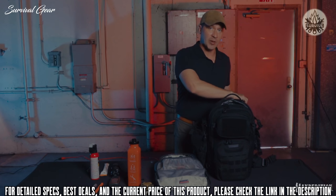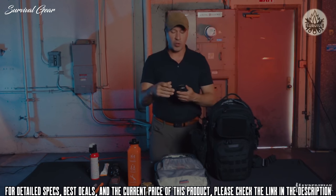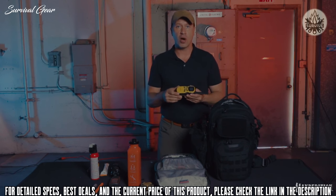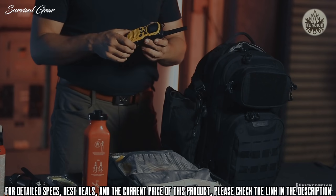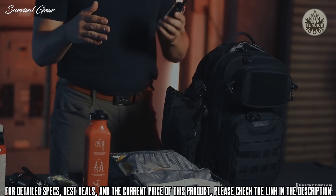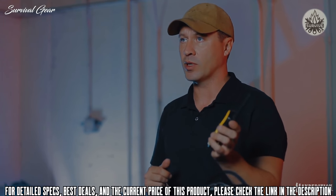In a real emergency you may not be able to get a hold of your loved ones on a cell phone. That's why it's important to carry a high quality walkie-talkie that can go for several miles in an urban area. If cell towers are down or overloaded, I can use my pre-programmed emergency channels to communicate with my loved ones.